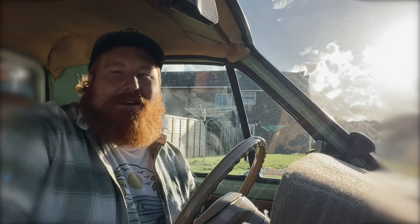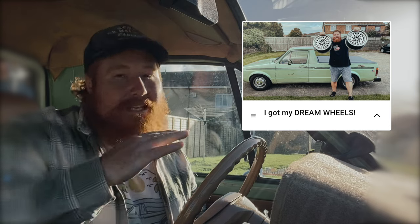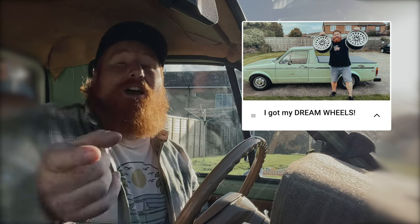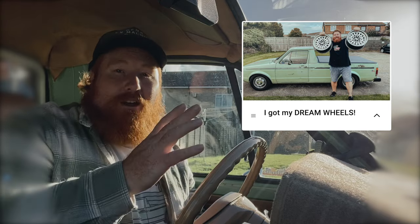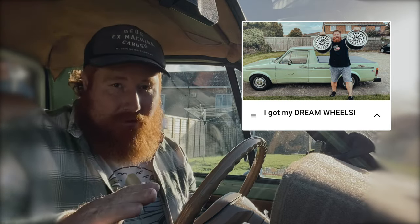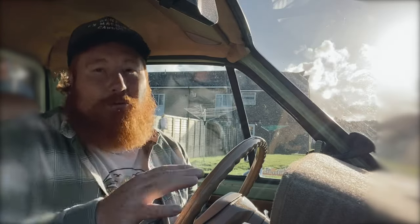How's it going guys, welcome back to my YouTube channel. If you missed yesterday's video, please just stop what you're doing, go back and watch yesterday's video where I show you that I've got my dream wheel. Pause the video, go back, watch that, and then come back to this — it will all make sense.